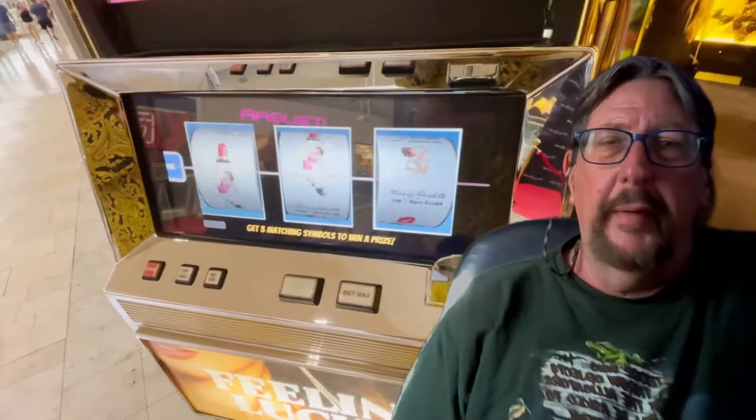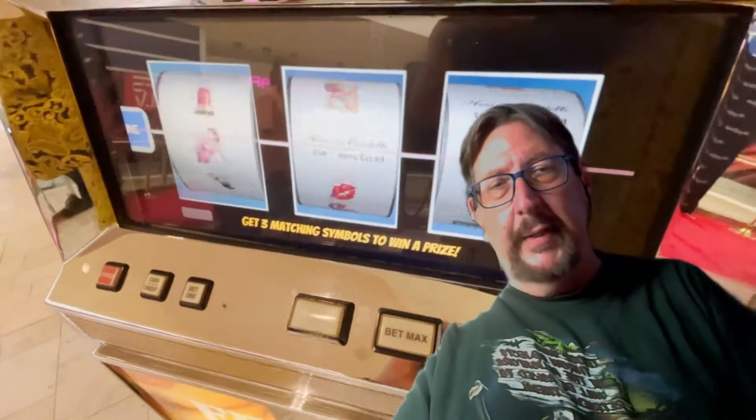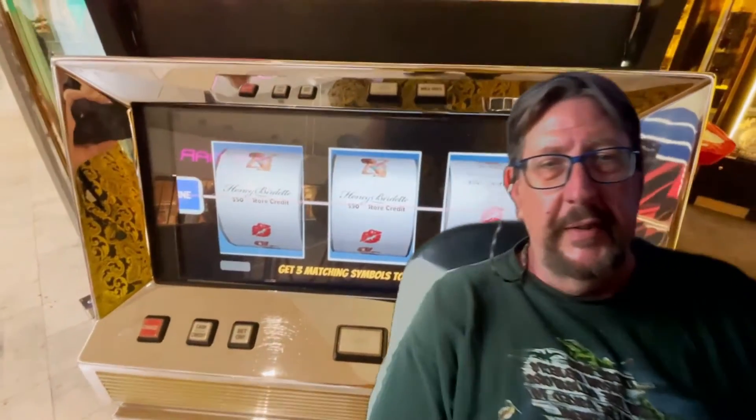So this is how the reels spin when you pull the handle. They have a little handle that looks like lips because it was a lingerie store.